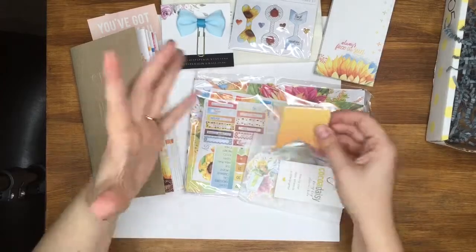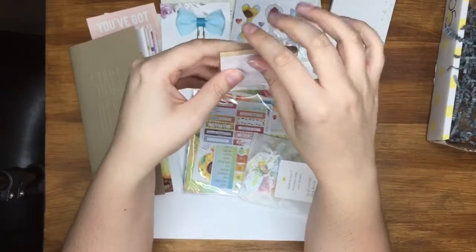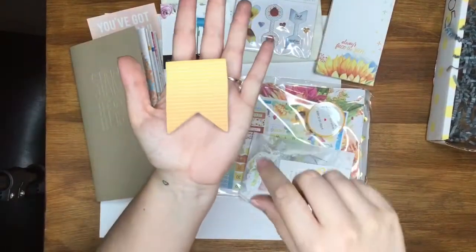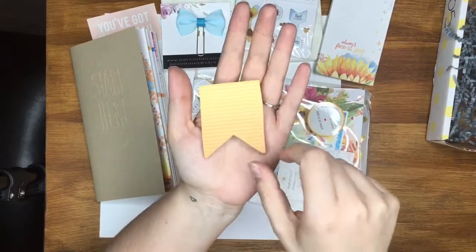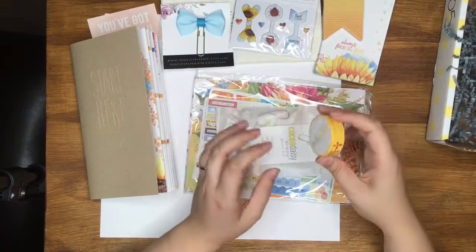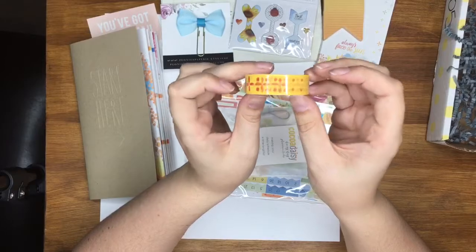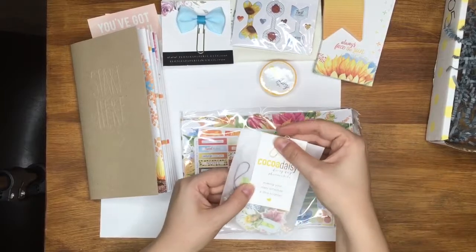Then some little notepads — they're not sticky, you just tear them off. They say 'always face the sun' — I'll definitely be using those lots. You get quite a good amount of them. Then some sticky post-it note flags — they are sticky — nice little ones. And then a Coco Daisy washi tape with a gorgeous bright yellow pattern on it. It says 'a little roll of happy' — you can never have too much washi.